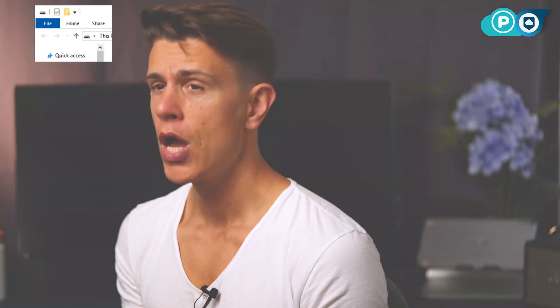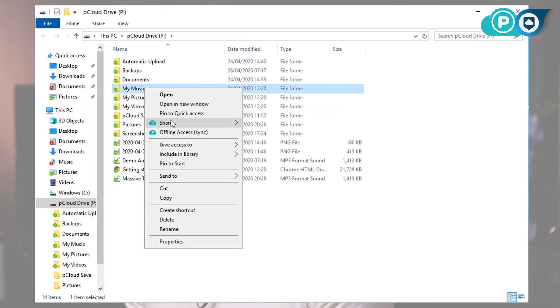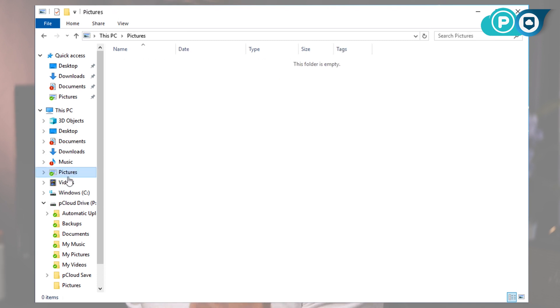pCloud wouldn't sit so high in our rankings if it wasn't also highly capable when it comes to file syncing and sharing. One of pCloud's best features is pCloud Drive, which is almost like adding another drive to your computer. You can see your files right from the File Explorer and open them just as though they were on your local drive. However, the files are returned to the cloud once you close them. This is a great way to easily add up to 2TB of storage to your system if you're working on a small laptop with a tiny hard drive.